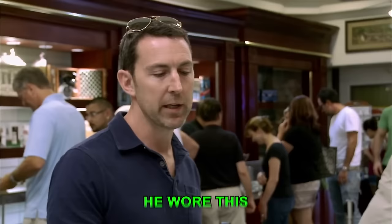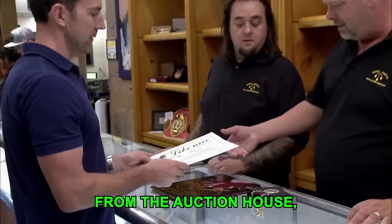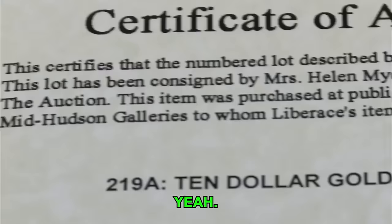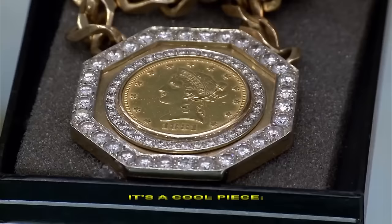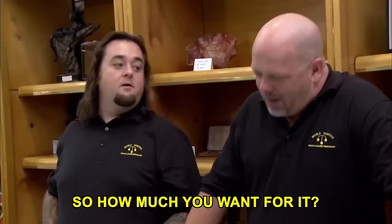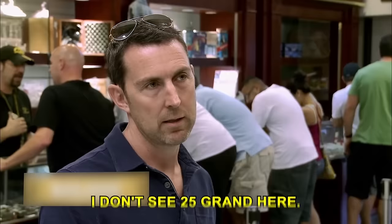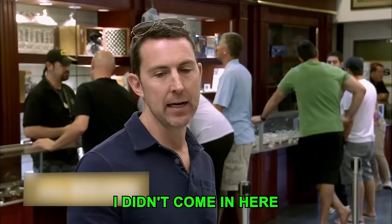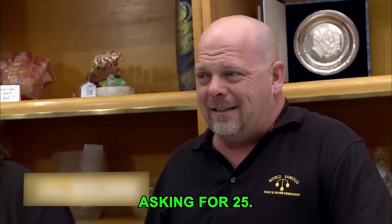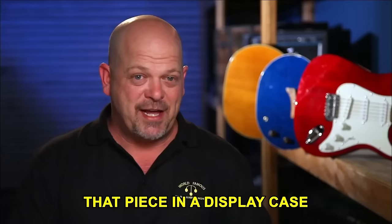Kurt says Liberace wore this medallion every day and it was his favorite piece. He has photos of Liberace wearing it and a certificate of authenticity from the auction house dated December 3rd, 2011. Rick describes it as classic late-70s style — an American gold coin surrounded by as many diamonds as you can stuff around it. Rick values it at about $3,000 in gold and $3,000 in diamonds, offering $10,000. Kurt is asking $25,000, feels that's totally reasonable, but can't accept $10,000. No deal.